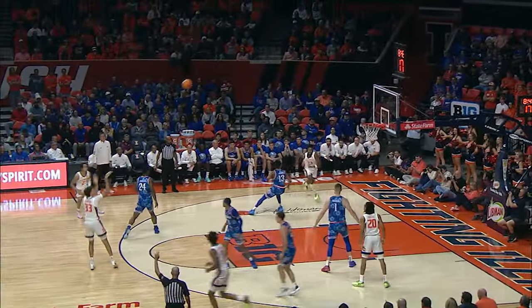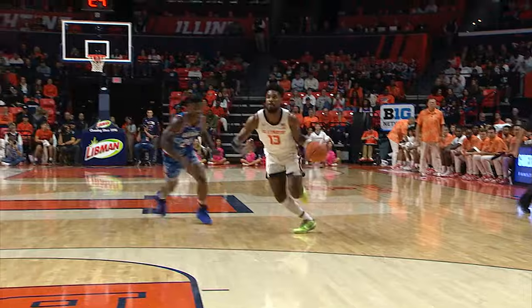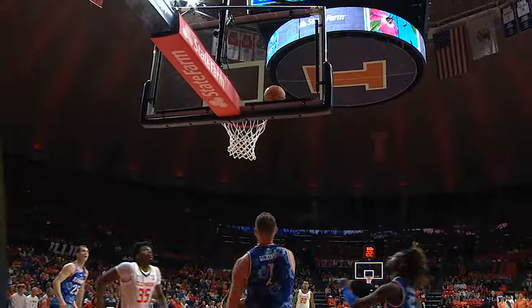Pounds the dribble, back out to Hawkins, top of the key three more. Illinois 24, KU 23. Garrier drives down the lane, put it up and in.